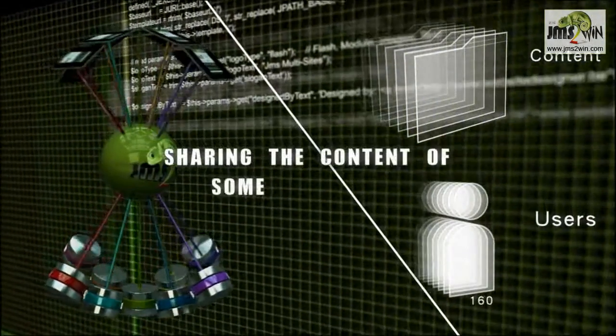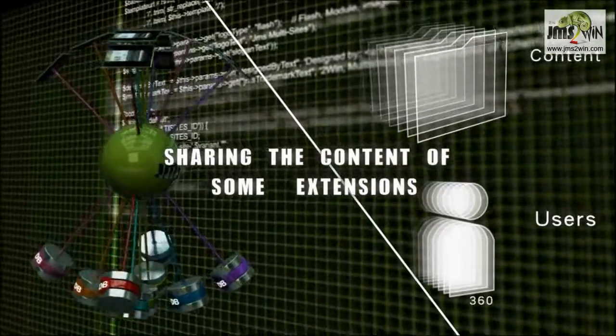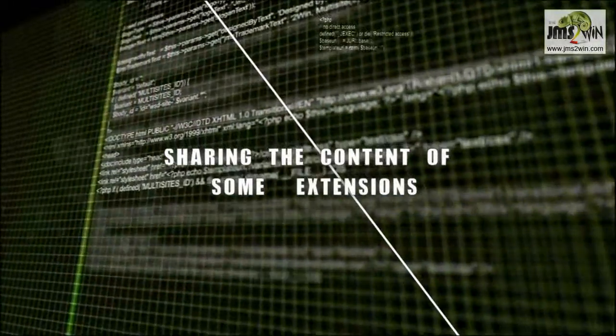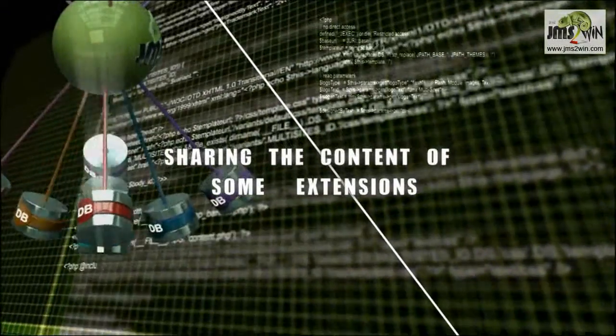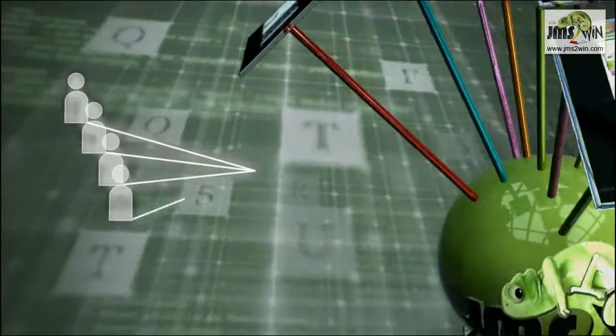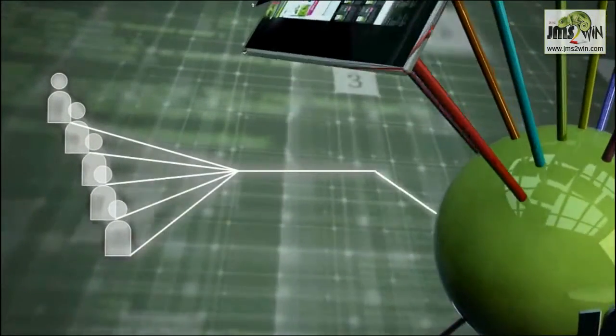The main concept behind JMS Multisites is sharing content as well as users. Content sharing means that all data is uploaded just once and not duplicated, so there is no further need for synchronization. User sharing allows registered users to sign in with the same username and password and edit any website.